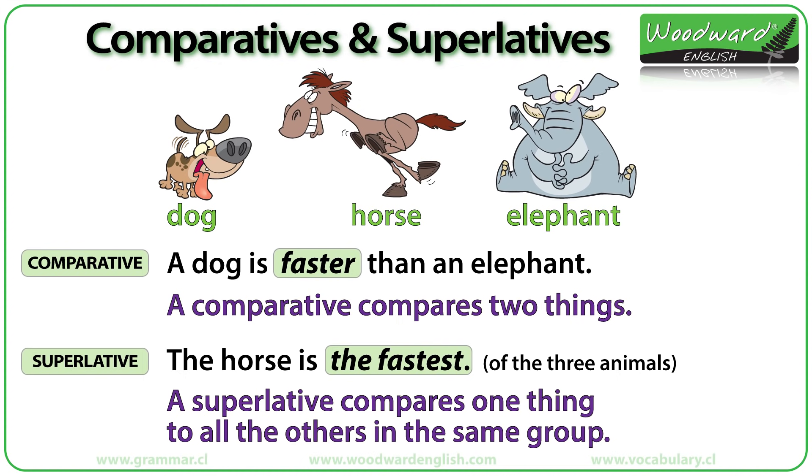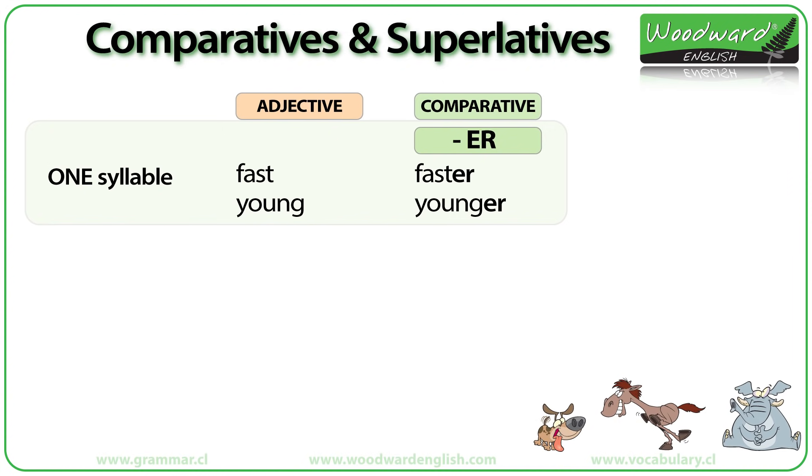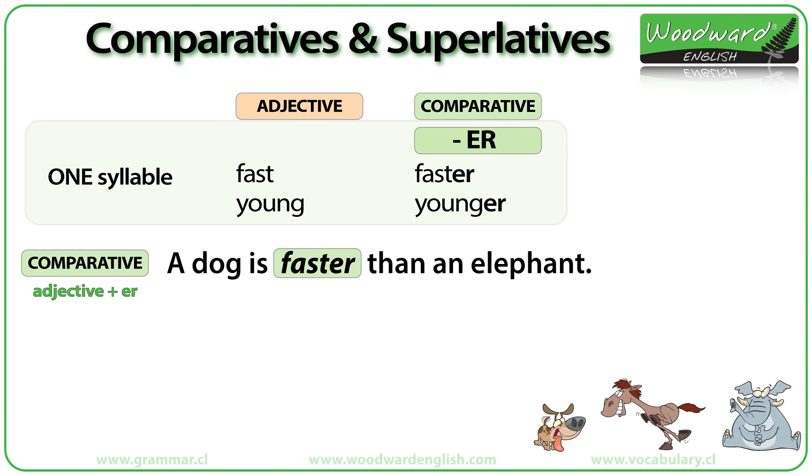Now we need to learn how to make a comparative and a superlative. When an adjective has one syllable, such as 'fast' or 'young,' we put -ER at the end of the adjective to make it a comparative. 'Fast' becomes 'faster,' and 'young' becomes 'younger.' We say 'faster,' not 'more fast,' as you might say in some other languages.